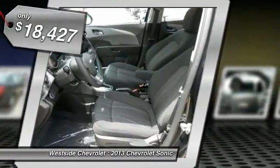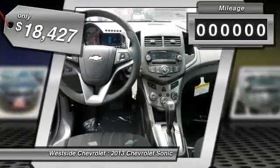And it's priced below $20,000. This vehicle has less than 100 miles.